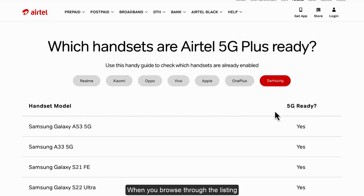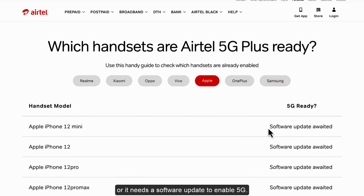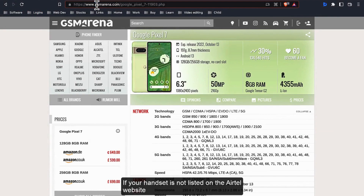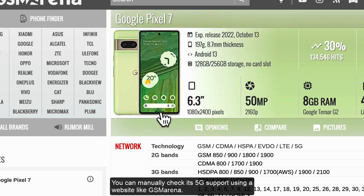When you browse through the listing, you can find out whether your handset is 5G ready or if it needs a software update to enable 5G. If your handset is not listed on the Airtel website, you can manually check its 5G support using a website like GSM Arena.